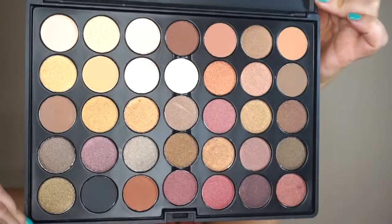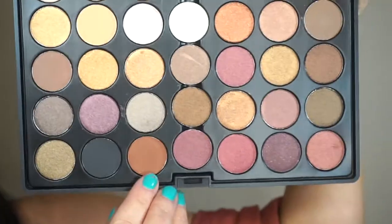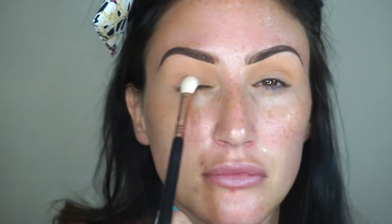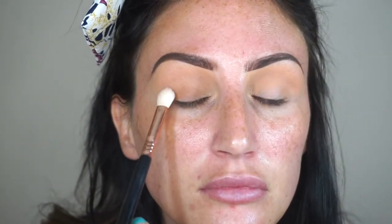I'm going to take the Crown palette — I love this palette, it's nice and affordable, under $20, I'll link it below. I'm going to take this soft tan color and work it all over my lid just to make my lid look even and nice. Then I'm going to take this mauve color and pack it onto my lid, working it a little bit higher than the crease.